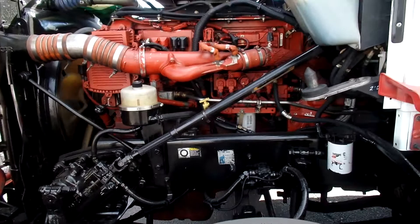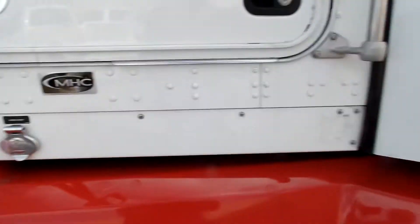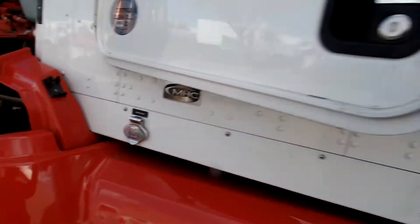Here's the cold side — nice. And she sounds great. Got an engine heater attachment.